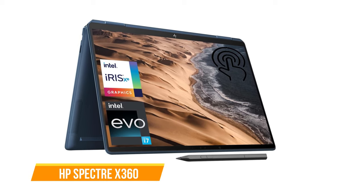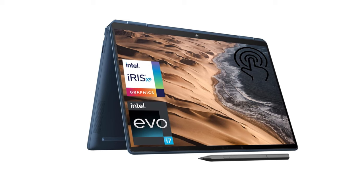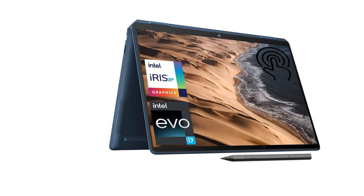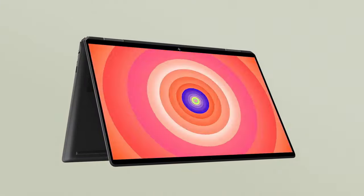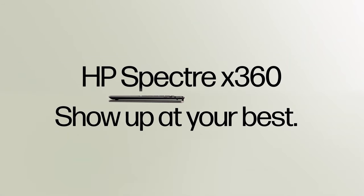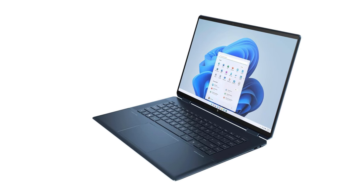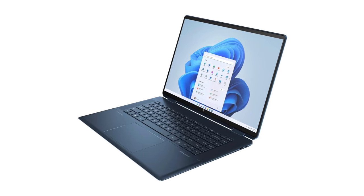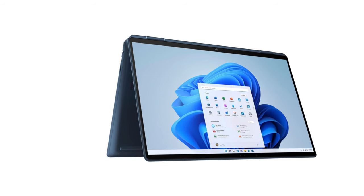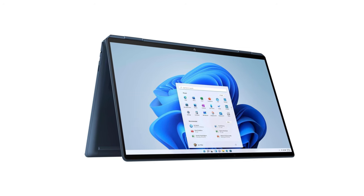The fourth one on our list is the HP Spectre X360. The Spectre X360 by HP is a standout 2-in-1 convertible laptop with great features and design. It impresses with its sleek and premium build, featuring a 16-inch OLED touchscreen that delivers stunning visuals. The nightfall black aluminum chassis, accentuated with pale brass trims, adds a touch of luxury. The gem-cut edges and thin bezel contribute to its aesthetic appeal, and the 360-degree hinge is sturdy, allowing seamless transitions between modes.